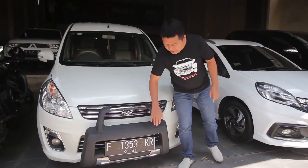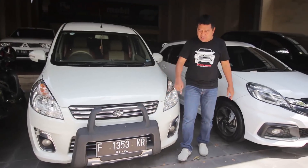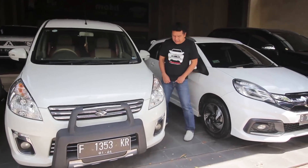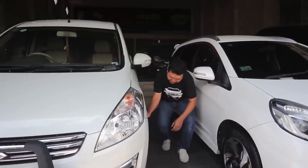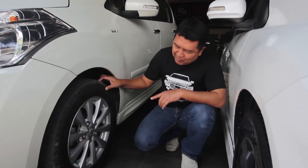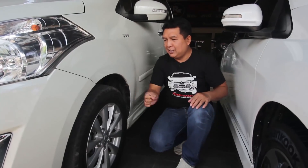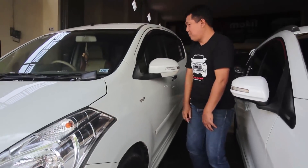Sudah dilengkapi dengan tanduk besar di depan. Yang pasti ini tanduknya super kokoh, sahabat Rizki Mobil ya. Kita cek profil bannya. Profil ban menggunakan GT Radial Champiro Eco, profil 185/65R15. Kondisi ban masih 85%, masih gondrok, masih tebal, sahabat Rizki Mobil.